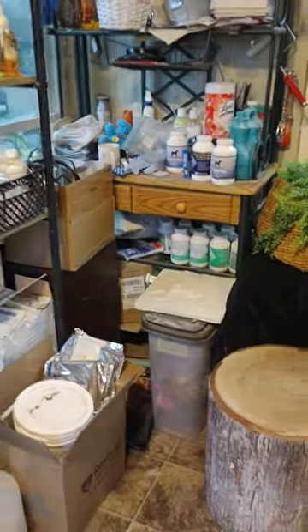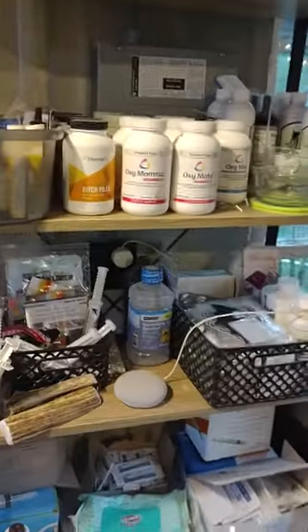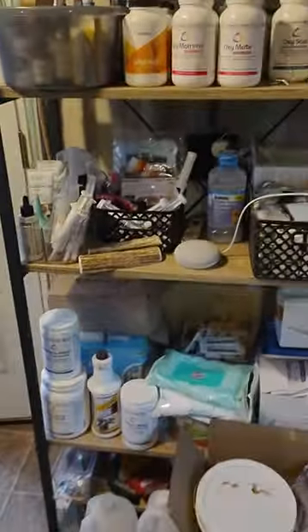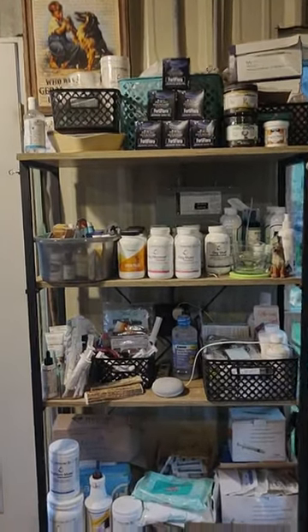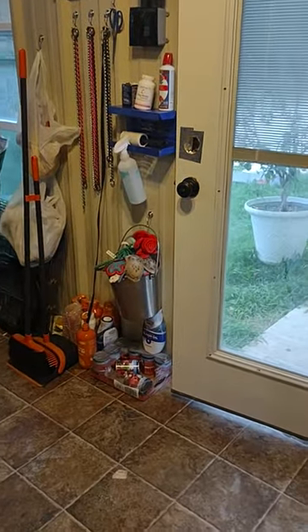Lots of supplies: new vet, new joint, Oxy Mama, Oxy Mate — all sorts of goodies here. We try to be well prepared for just about anything and everything. Even a bucket of toys and balls.